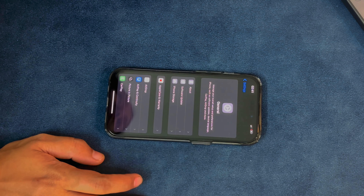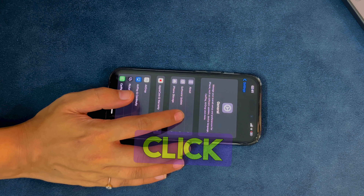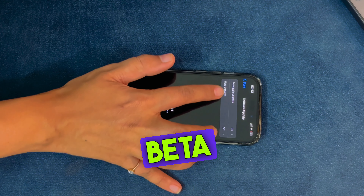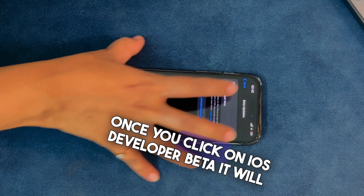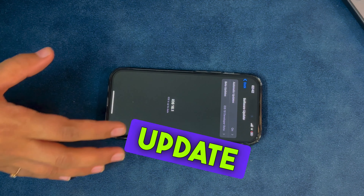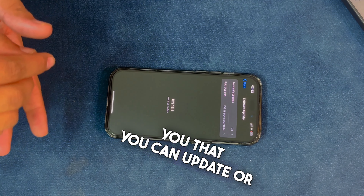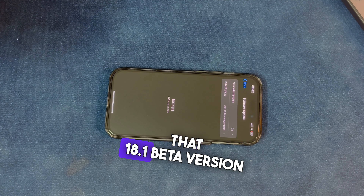All you need is iOS 18.1. To get it, go to Settings, then click on General. After clicking on General, you will see an option for Software Update. Click on Software Update and it will check for updates. When the beta updates appear, you'll see an option called Beta Updates — click on iOS Developer Beta. Once you click on iOS Developer Beta, it will show you any pending updates. If you do not have 18.1, it will show you the option to download and install iOS 18.1. Download that 18.1 beta version and you're good.